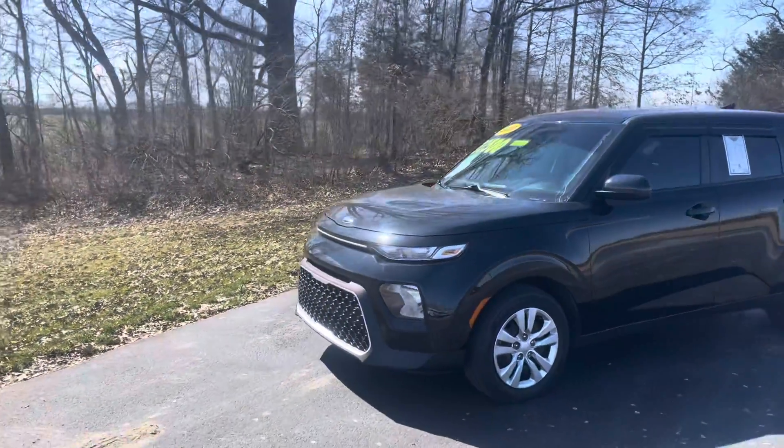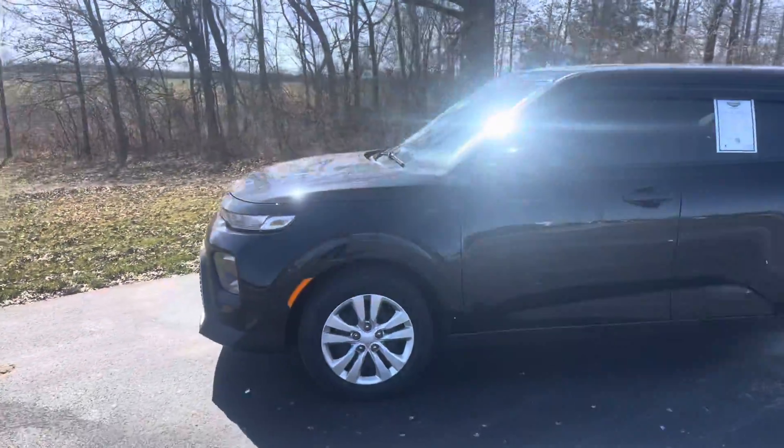Jayden, this is Nick with Mountain Orb 4. Just wanted to shoot you a quick little walk-around video of the Kia Soul you inquired about.